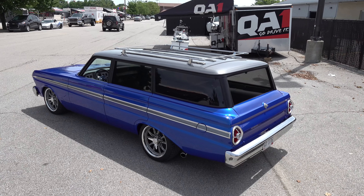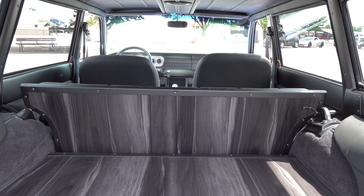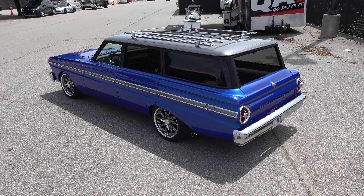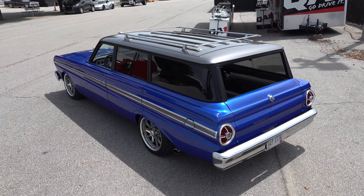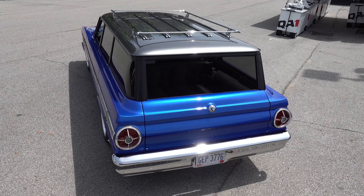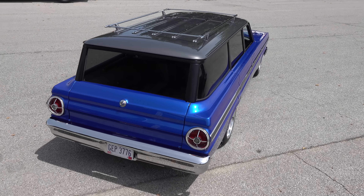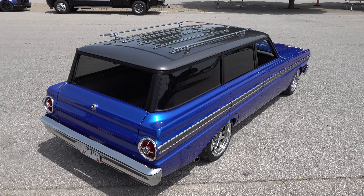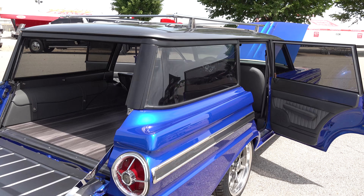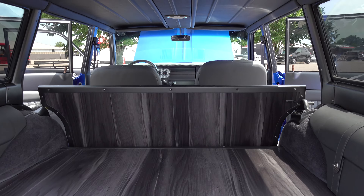We did wood flooring in the back, similar to what we did in our '57 Chevy wagon. It just makes a nice utilitarian look — when you fold the seats down you have a wood floor, so if he's traveling and wants to put everything in the back it's durable but looks cool. It kind of brings that truck look inside and breaks it up from having a giant amount of carpet.